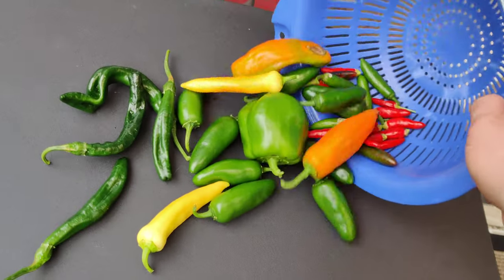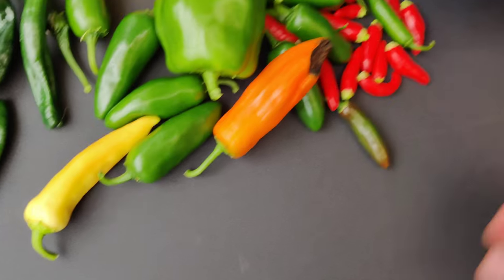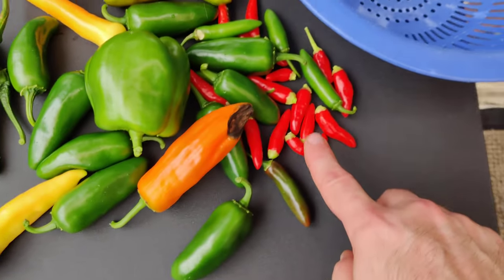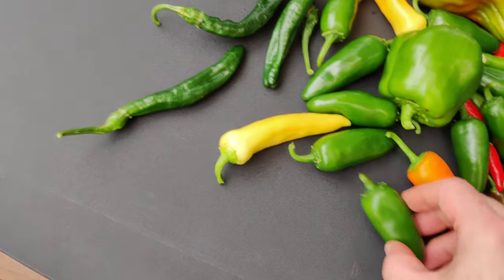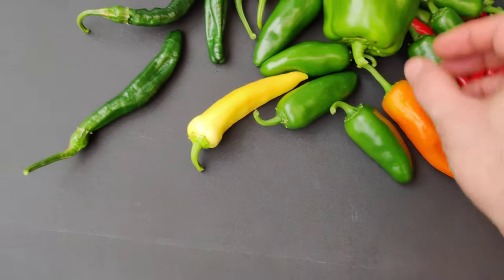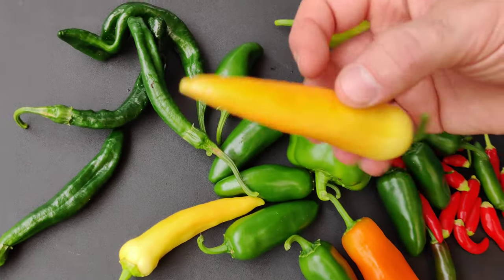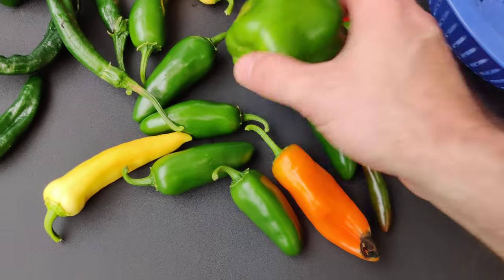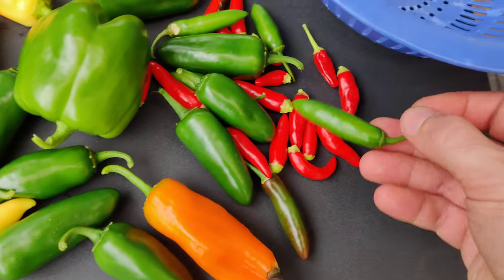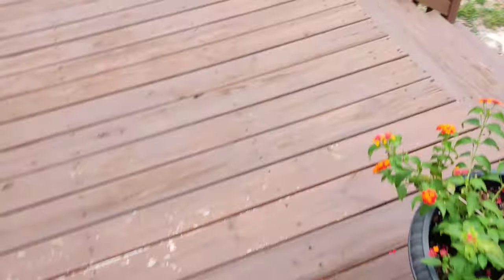I picked these today. Pretty good. I got some Thai chilies, some ancient orange, cubaneros, holy moly, banana, bell pepper, and some serranos. And so that was today's haul.